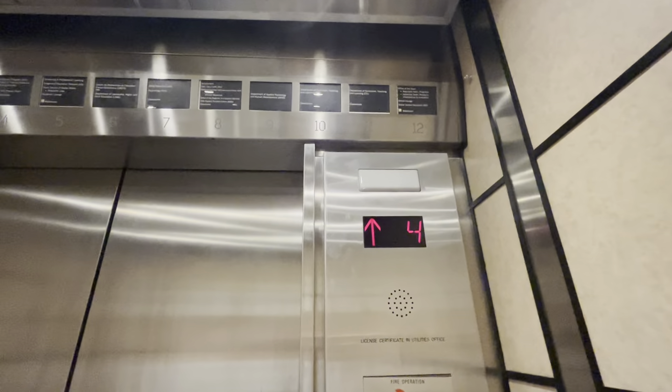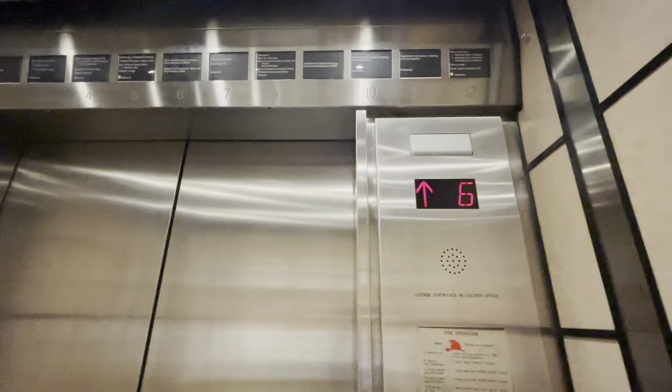This must have been an old Otis Autotronic elevator. They kept the indicator. I think the cab's been redone.